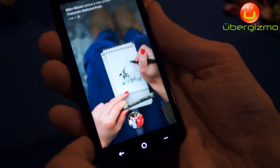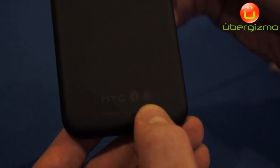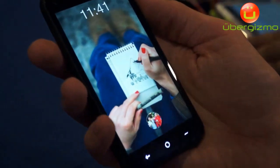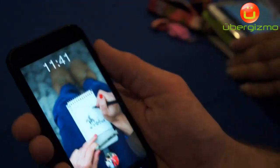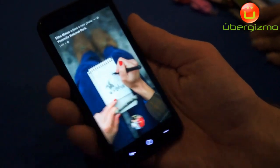So this is the HTC First running Facebook Home, or I think we just call it Home. It says HTC very subtly on the back, there's a Facebook Home logo, and it's on AT&T. Camera up there, kind of a matte finish — kind of nice. It's a good size phone, not too big like a lot of them. I like the size of the phone.